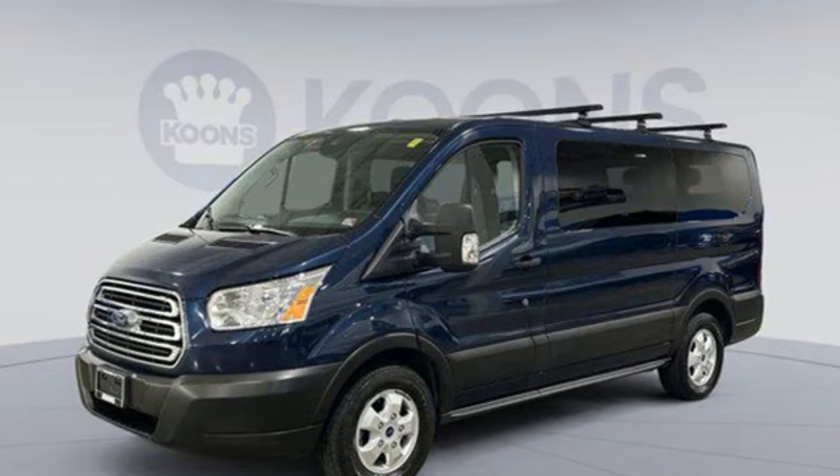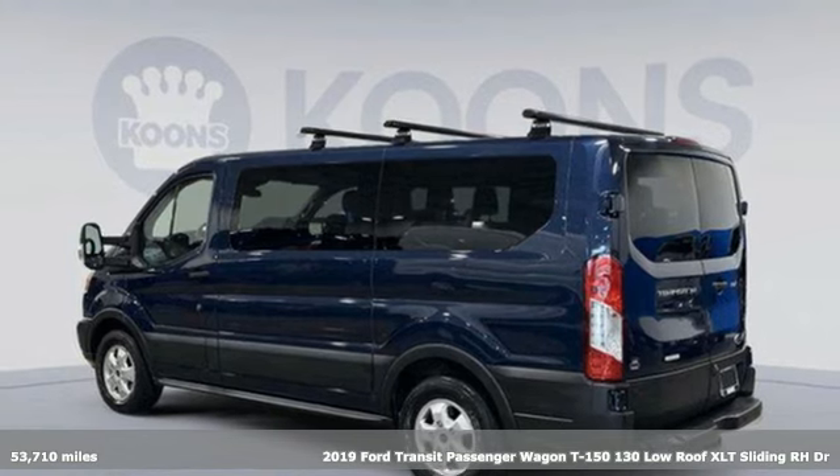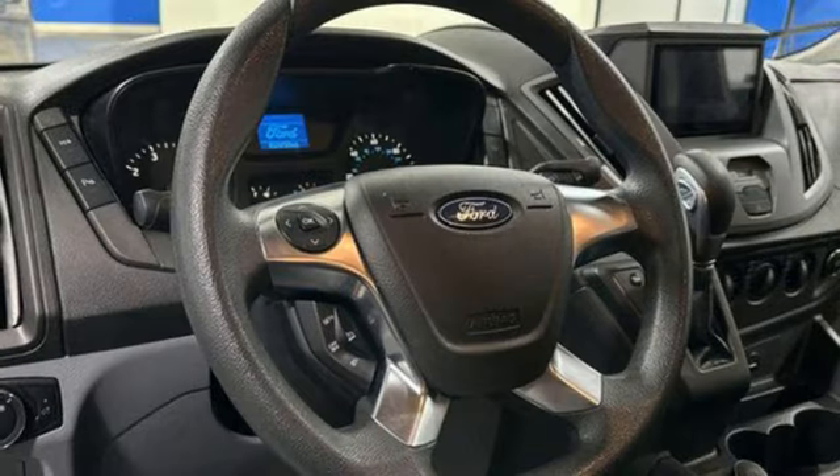Here's a 2019 Ford Transit passenger wagon. Configurable and comfortable, this people mover pleases everyone who climbs aboard. Plus, it offers an exciting list of features.